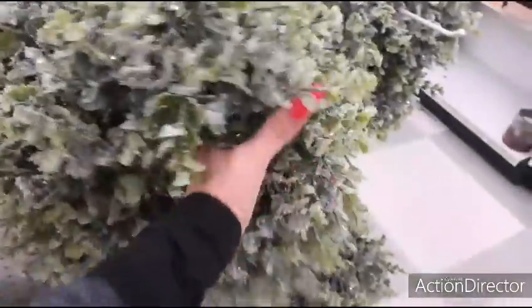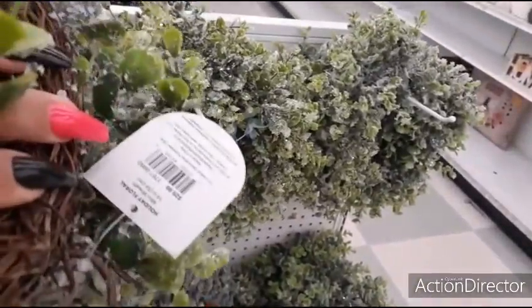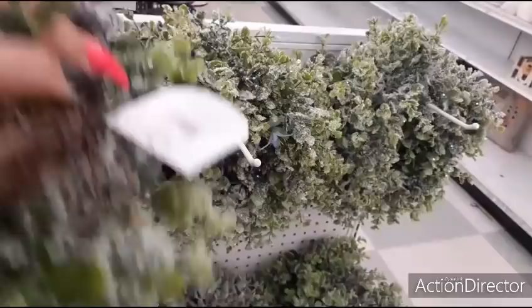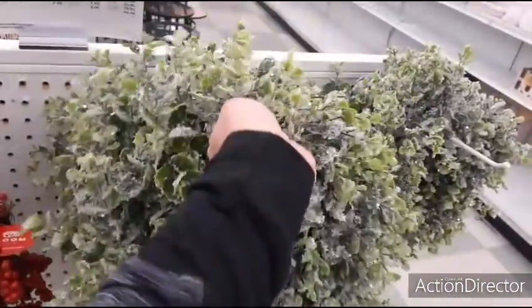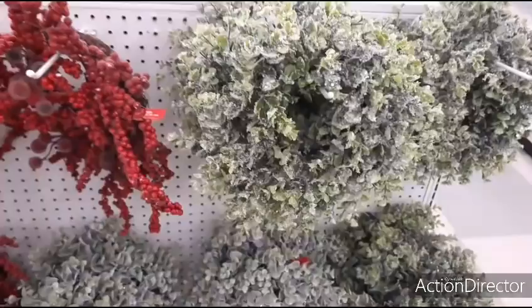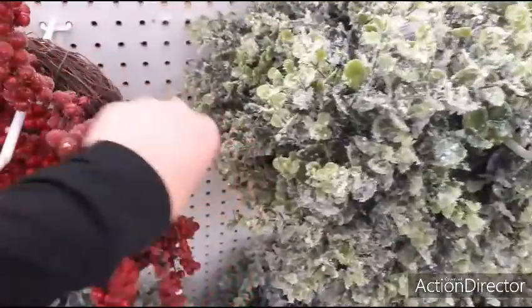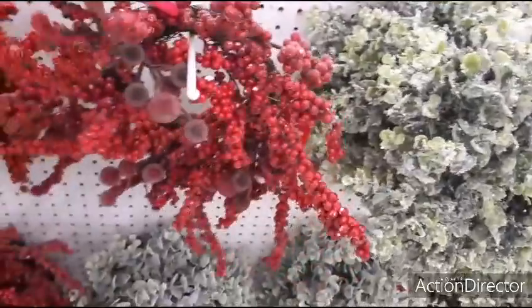70% off these wreaths. Look at it — really snow-kissed. Bloom. How much is this? $29.99. So that is going to be $8.99. And right here, $29.99 — same thing with the winter berries for Christmas.